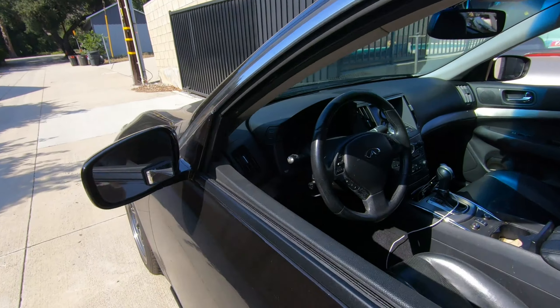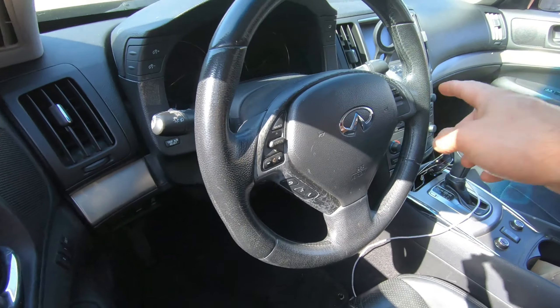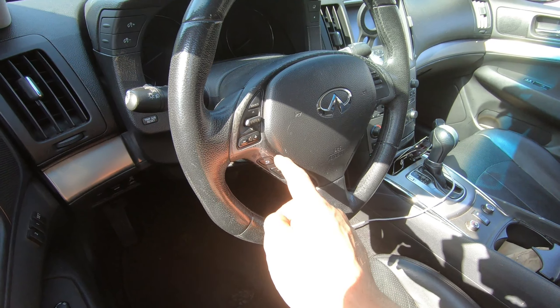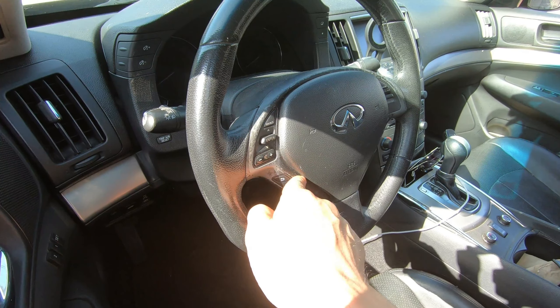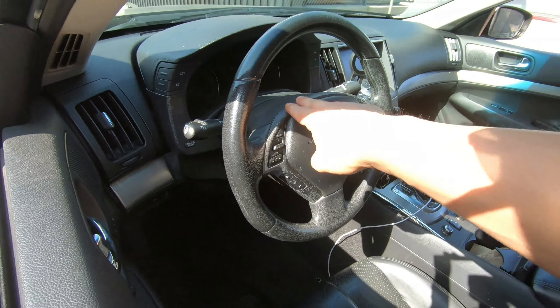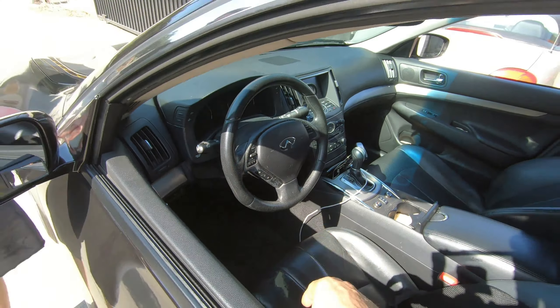There is a little caveat to this — it's a 2010, so the surrounding trim on here gets scuffed up really easily on the 2010s. But I think I did some research and they fixed this in 2011 because they used a different coating. This is something we'll get to fixing at some point — it's really just a matter of removing the airbag, removing the trim and painting it with enamel, but we just haven't gotten to it yet. Time and effort.